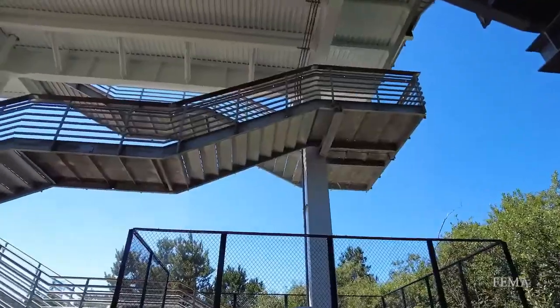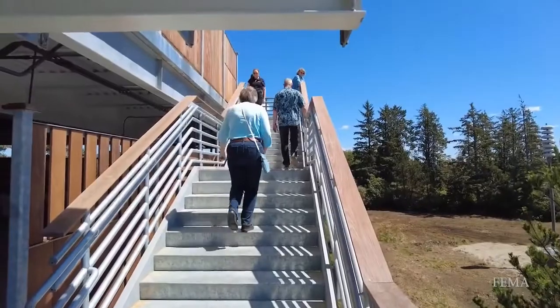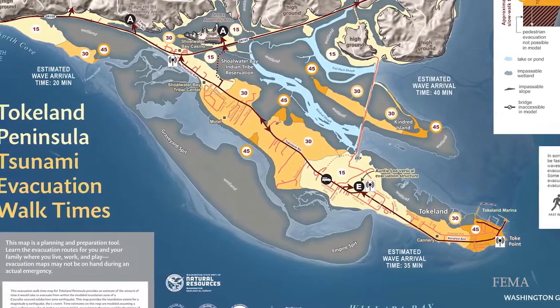This combined with $1 million in tribal funding in 2022. Today, the residents of Tocland are safer because of these efforts. This new tower can hold more than 400 people and reduces evacuation times by half, providing people with a much greater chance for survival in a tsunami event.